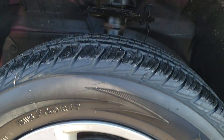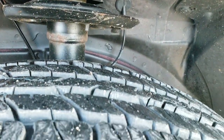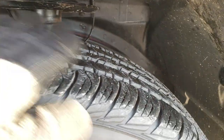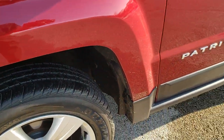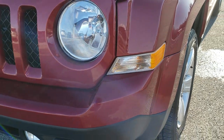Factory alloy rims with Dunlop Signature 2 215/60 R17 tires, with about 80 to 90% of the tread left — really new tires on this vehicle. They might even be close to brand new. You can still see the little wear knobs on top of the tire, so I'd say 90% or better on those tires.